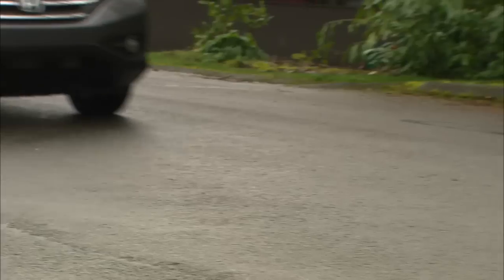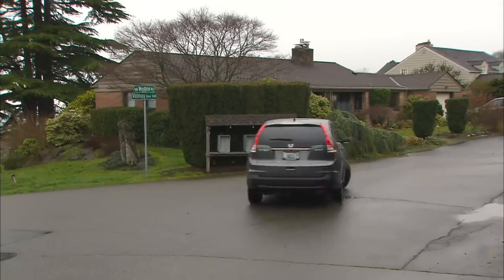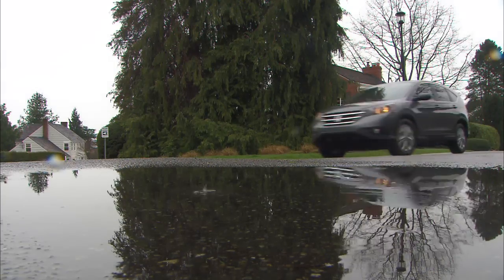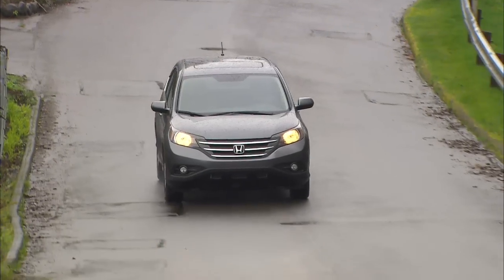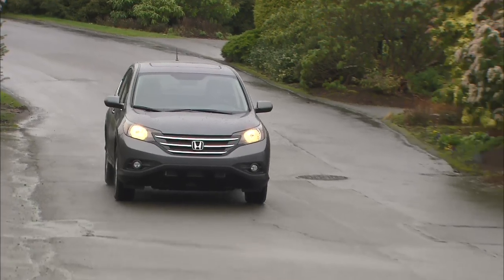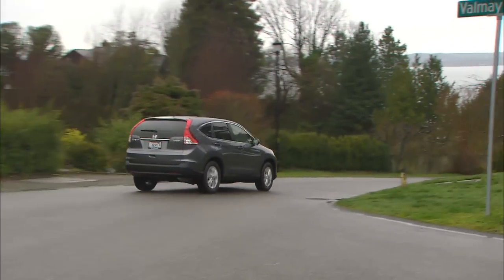Disc brakes at all four wheels stop securely. U-turns aren't a problem either — CR-V is pretty maneuverable. Honda's real-time four-wheel drive is completely automatic and transparent in operation. Not intended for rough off-roading, it's designed to maximize traction on sloppy and snowy roads, which is all most people really ever need. Those who plan on towing should know it's limited to 1,500 pounds.